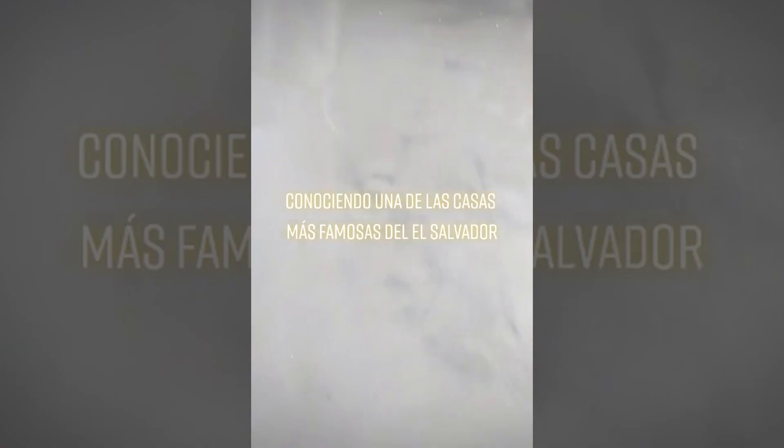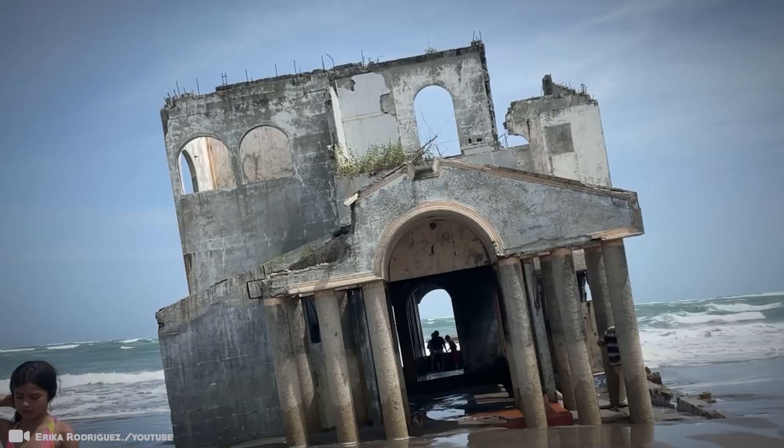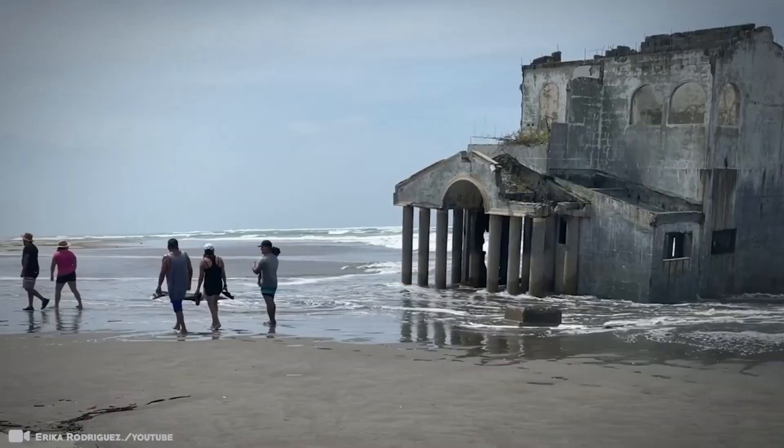The abandoned villa was popularized by social media influencers filmed exploring the abandoned structure — it went viral, and tourists have been flocking to the ruined villa ever since. One of the last things you would expect to find washed up on a tropical beach is a concrete villa, and yet that's exactly the kind of bizarre attraction that beachgoers at this picturesque beach are treated to these days.